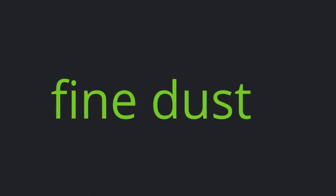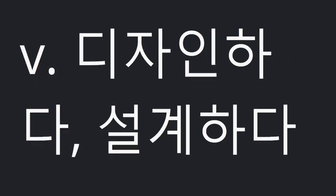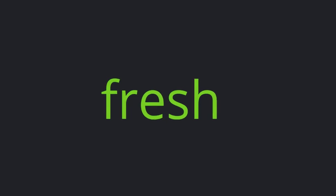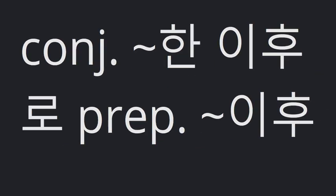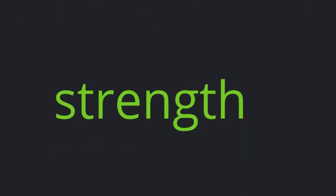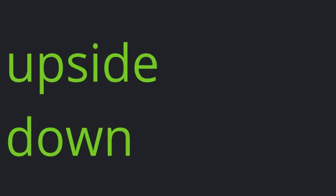Fine dust. Fast design. Fresh. Synth. Strength. Upside-down.